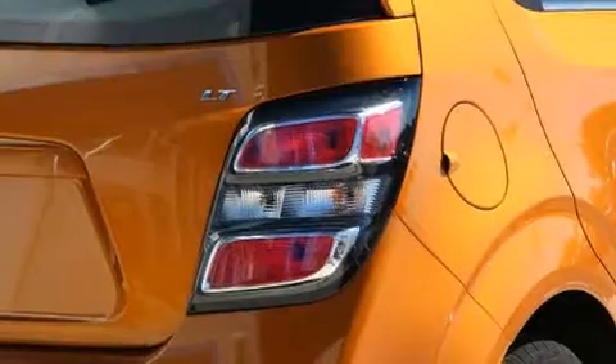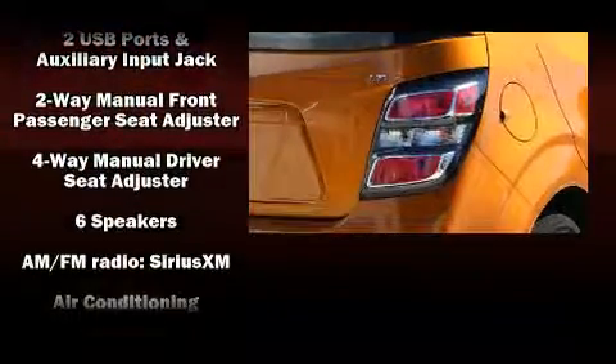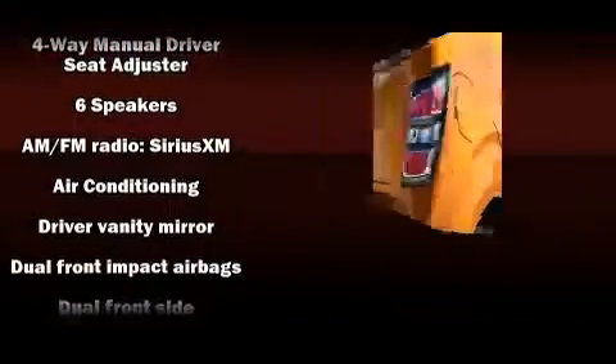Audio features include an AM/FM radio, steering wheel mounted audio controls, and six well-positioned speakers.